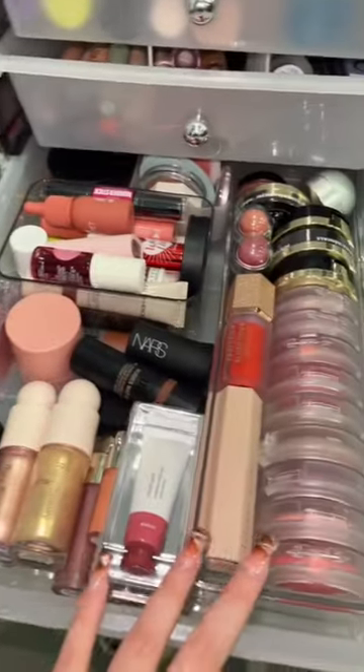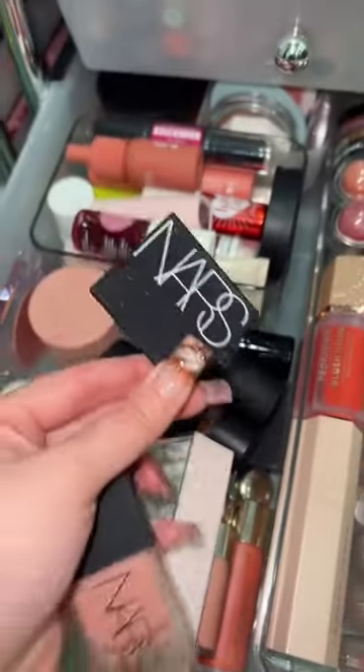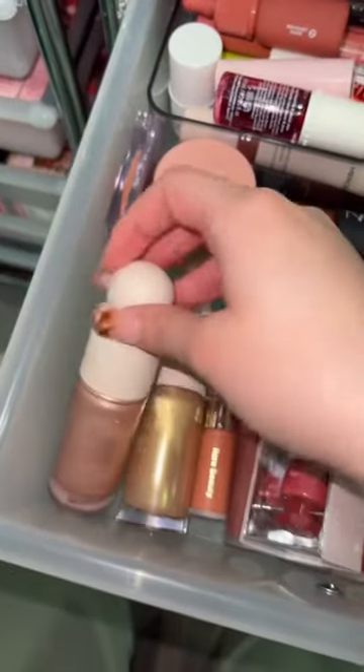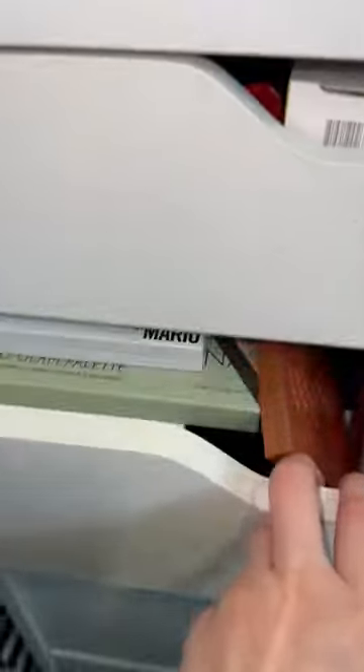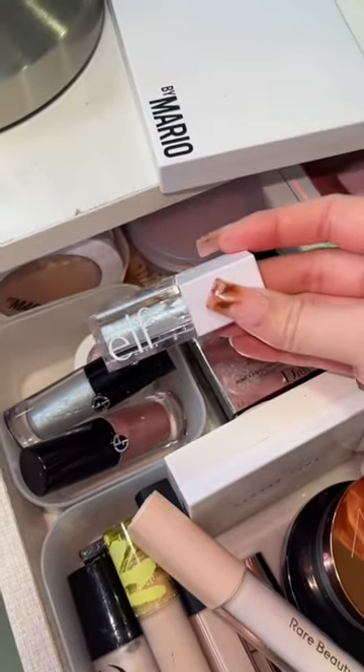For blush, you can kind of do anything, but let's try the NARS Orgasm Blush and get the powder version to compare the two. While I'm at it, I'm gonna grab a Rare Beauty Liquid Highlighter and compare it with the powder highlighter. For eyeshadow, we'll use the powder glitter and compare it with the $6 e.l.f. Liquid Eye Glitter.